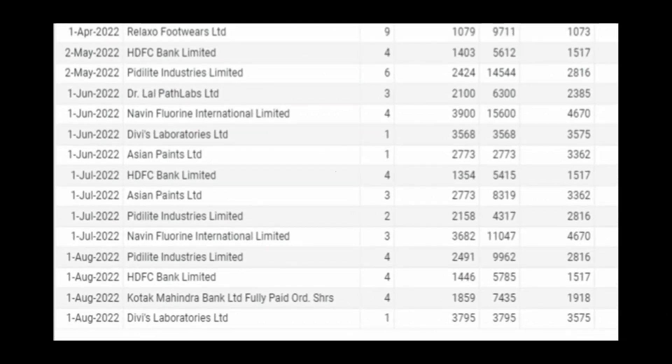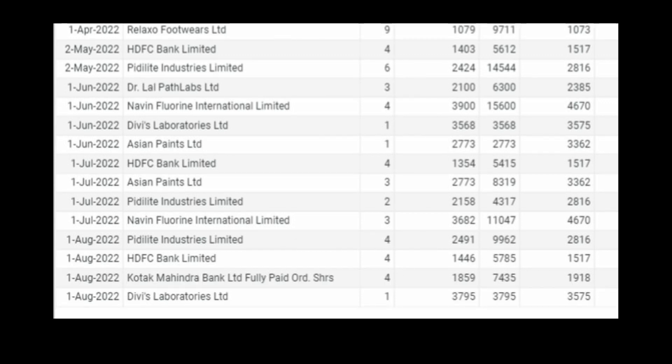Last month, that means August 2022, we bought 4 stocks. The first one is Pidilite — 4 units at an average price of Rs.2,491. Then HDFC Bank — 4 units at a price of Rs.1,446. If you observe carefully on this page, you will see that we are gradually picking up the units of HDFC Bank. The next stock we purchased last month is Kotak Mahindra Bank — 4 units at an average price of Rs.1,859. And the last stock purchased last month is DBSlab. For this one also, you can see that we are slowly picking up more and more units — this month, only one unit, purchased at an average price of Rs.3,795.